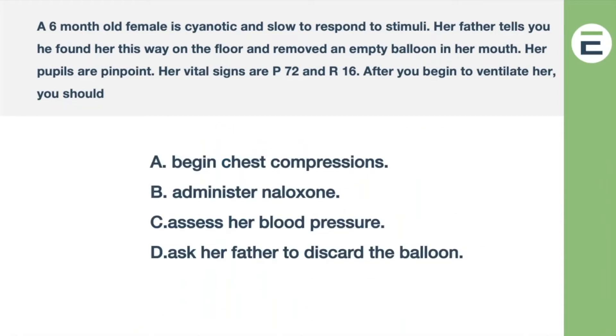Here are the choices: begin chest compressions, administer naloxone, assess her blood pressure — that's for blood pressure — or ask her father to discard the balloon. Well, we can scratch that last option. We know that if her pulse is below 100 we ventilate, and if it's below 60 we do compressions. We're not going to do compressions at this point because her pulse is 72. So we have: administer naloxone, or assess her blood pressure.